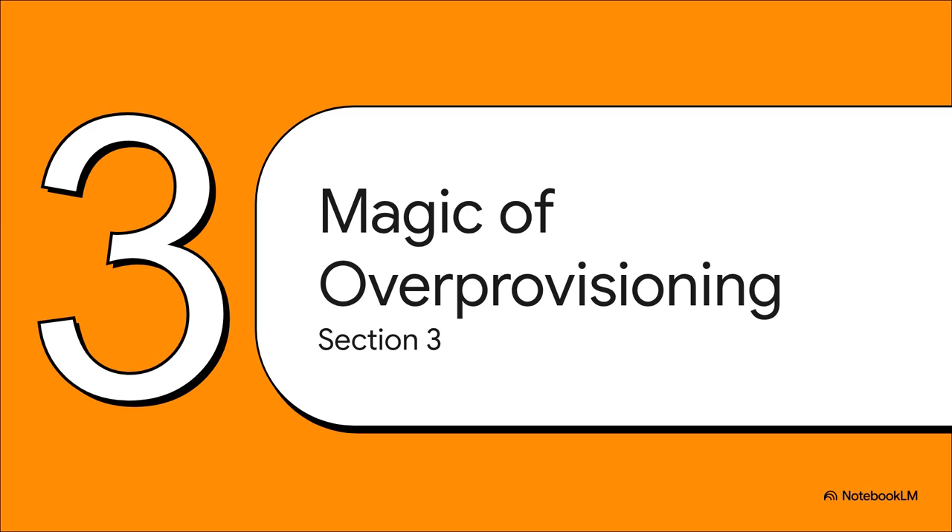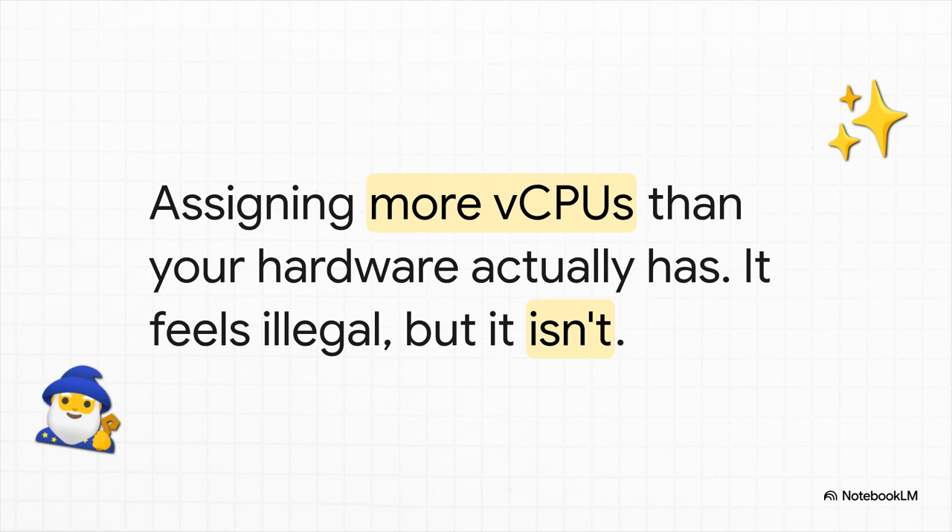This whole idea of sharing leads us to something that feels like a dark art, but is actually totally normal in the world of virtualization: over-provisioning. Over-provisioning just means assigning more total virtual CPUs across all your VMs than you physically have in your machine. It sounds completely insane — like you're writing checks your bank account can't cash. But it works, because most of your VMs are just sitting around doing nothing most of the time. They aren't all demanding 100% of the CPU at the exact same moment. One user online casually mentioned they have 60 total vCPUs assigned across their whole system running on a machine with only 12 physical cores and 24 threads — and their total system load? A nice calm 24%. Absolute chaos math, but it just works.